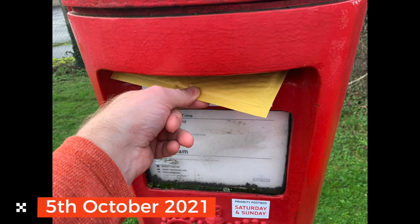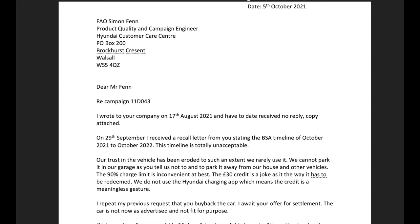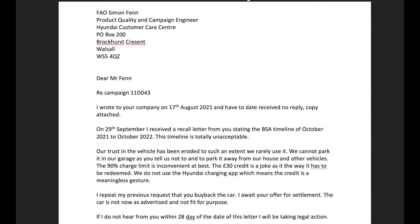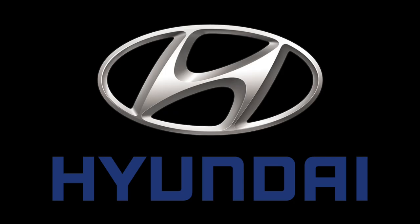On the 5th of October, still having had no reply to my original letter, I wrote to Hyundai again and sent it recorded delivery. At the end of October I received a phone call from Hyundai apologising for the delay. The case manager outlined the buyback options I had requested, or alternatively said she could push our battery pack up the queue to be completed just before Christmas. She said she'd phone me back in three days with a price — but no phone call arrived.